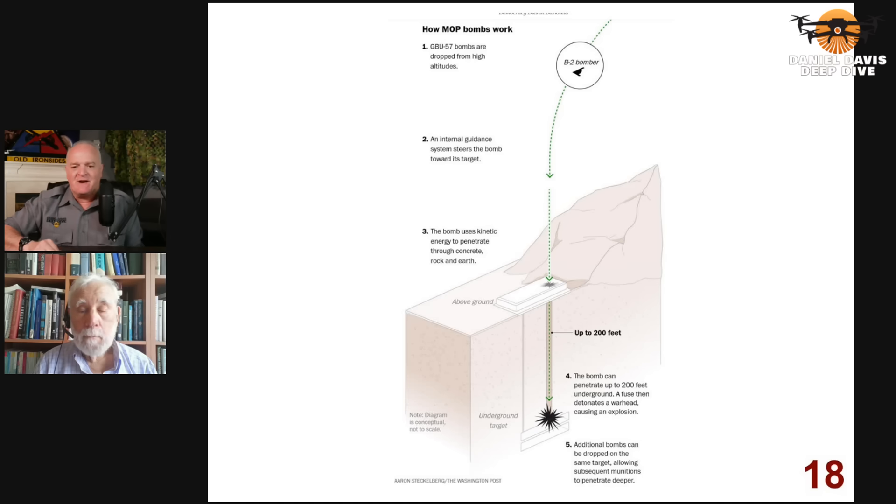One other thing this diagram implies is that Iran built these bunkers without any creativity — that it's just straight down, a nice shaft you can drop it into, as opposed to being offset or at multiple angles before where the facility actually is. We don't even know for sure where under the ground the target ends up being. So you're kind of shooting blind anyway.